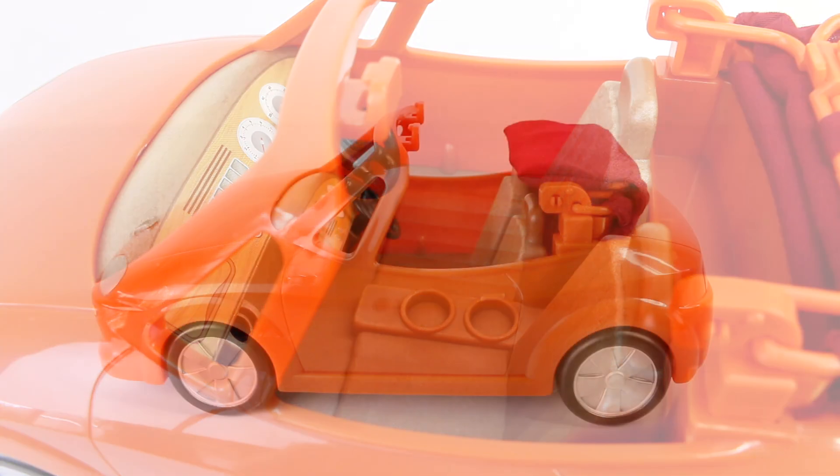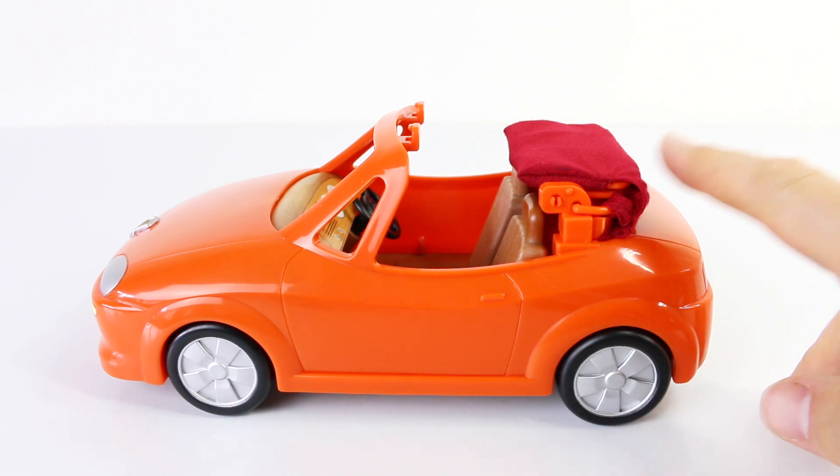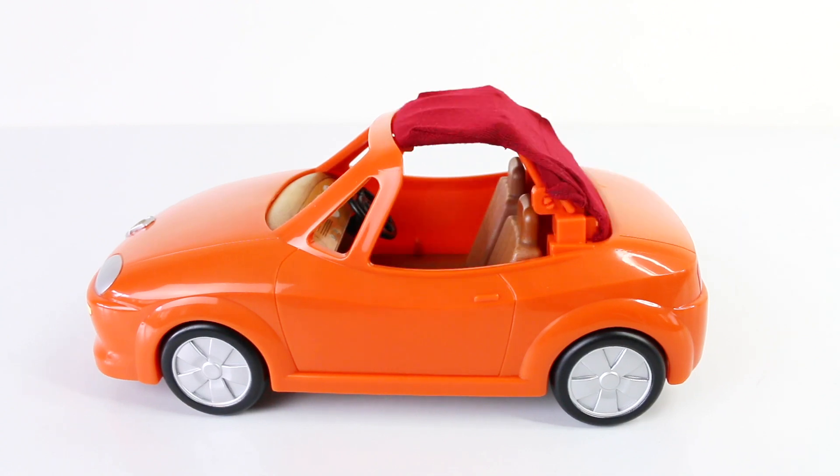As this is a convertible, the roof folds down and we have it there in the back. It's made of a red cloth and it just folds out and goes over to the front — now if it starts to rain our car won't get flooded.